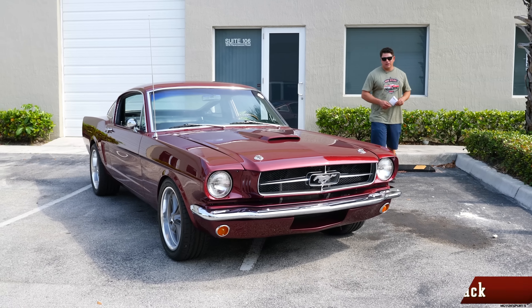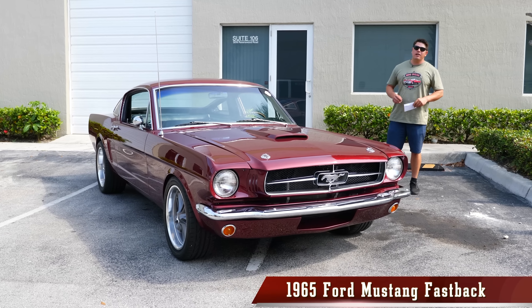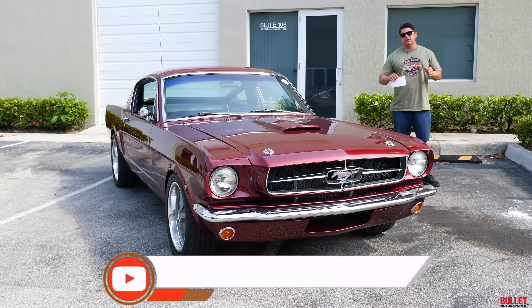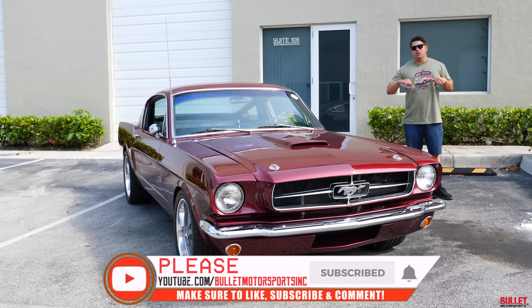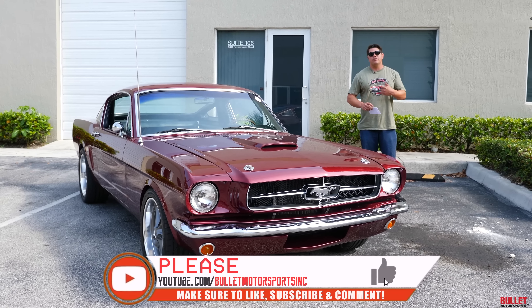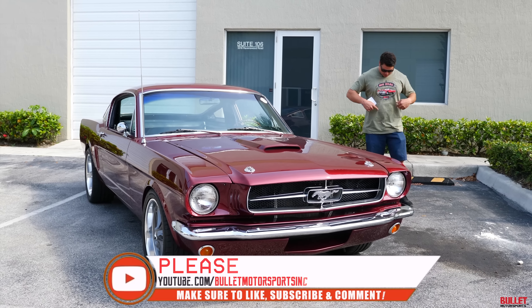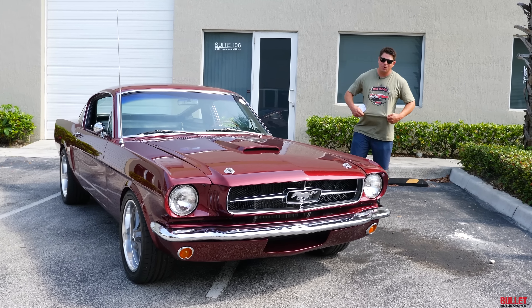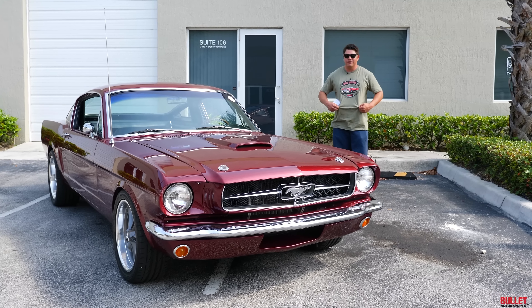Hey guys, it's Jonathan from Bullitt Motorsports. Right next to me we have a 1965 Pro Touring Fastback. Before we go into detail on this car, I want you guys to go down below and look at our merchandise section. We've got these classic car t-shirts that are getting sold right now and every month we update them. This is from last month, our big deal t-shirt — it's the Cadillac that we put the horns on and I dressed up like a cowboy.